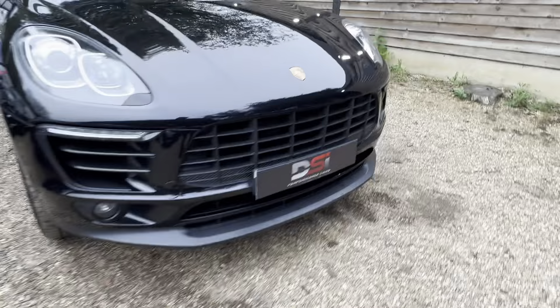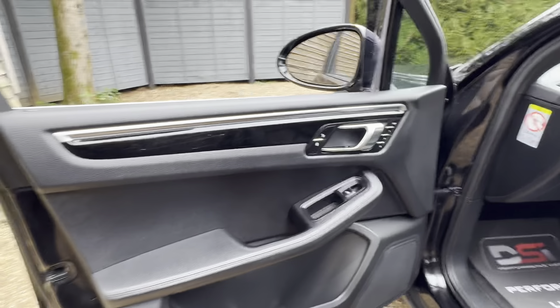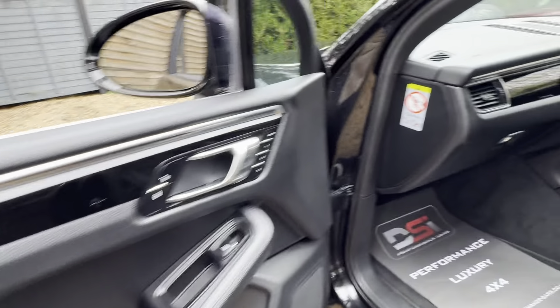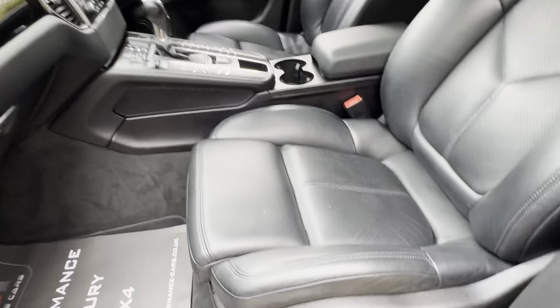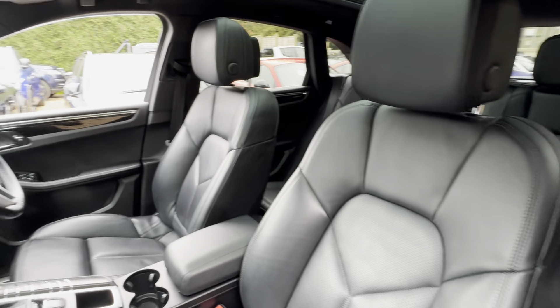Let's go inside now. This one's got the piano black trim as well. It's got memory pack on both sides. Nice leather electric seats, and they're in nice condition too.